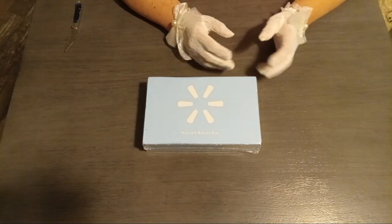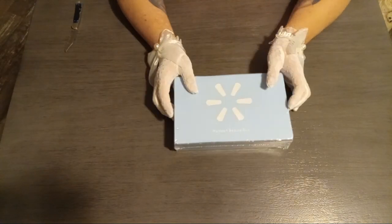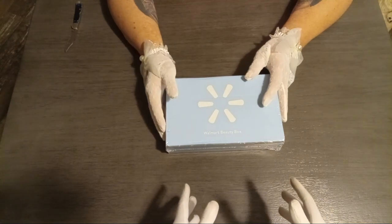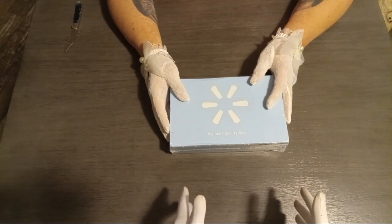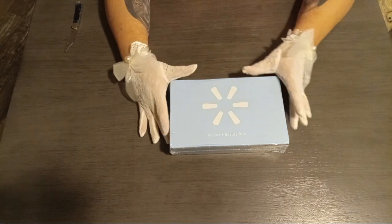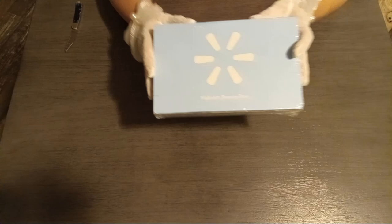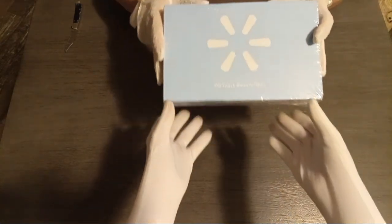Hi guys, this is Connie from Connie's Creations and I'm here with my assistant. Hello, I am Jake from Peyton being their friend. And today we are unboxing Walmart Beauty Box.